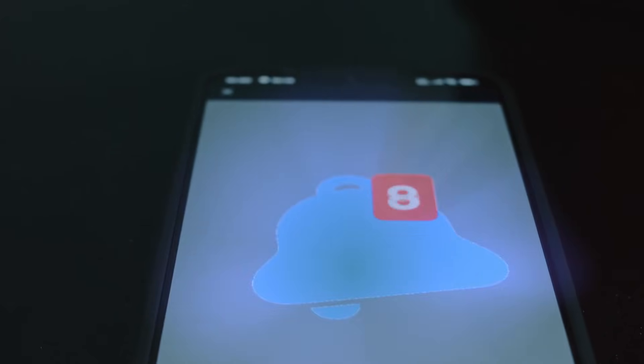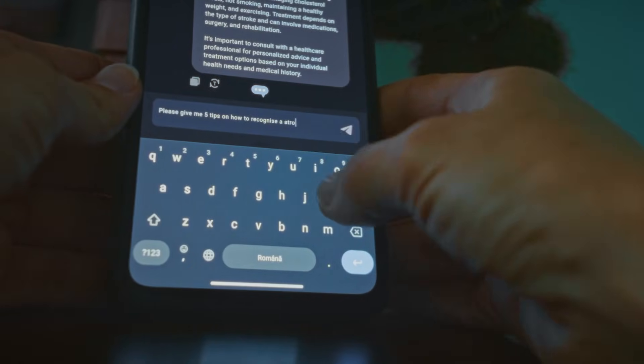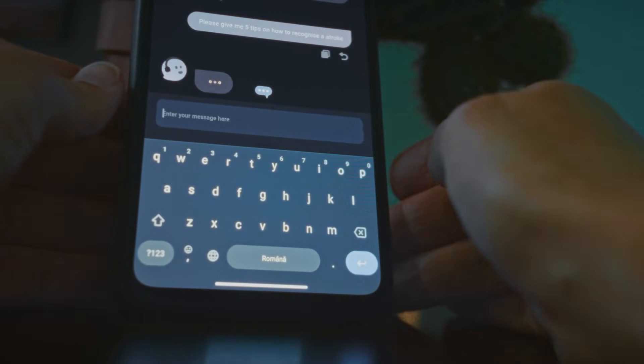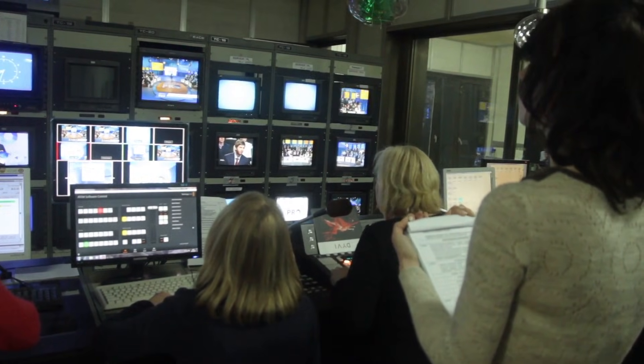Third in line is the centralized content calendar that brings everything together. All of your clips, every caption variation, and every scheduled post now live perfectly organized within one single location. Need to swap out a clip last minute or quickly change the caption for a trending news hook? Just edit it right there and push the update instantly. That level of professional coordination is exactly what dedicated social media teams are paid for, and Vizard hands that power directly to individual creators.